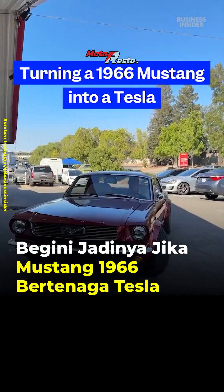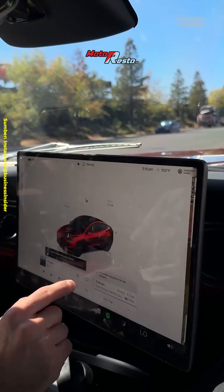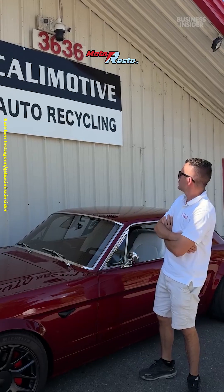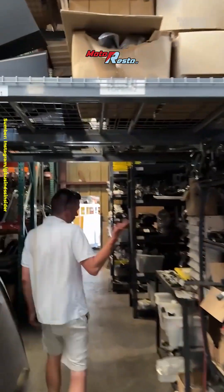This is a 1966 Ford Mustang, but it's not what it seems. It's fully electric and fully powered by Tesla's technology. I met up with Yarrow Sherbynuk, who owns Calimotive, a Tesla auto car shop based in Sacramento.